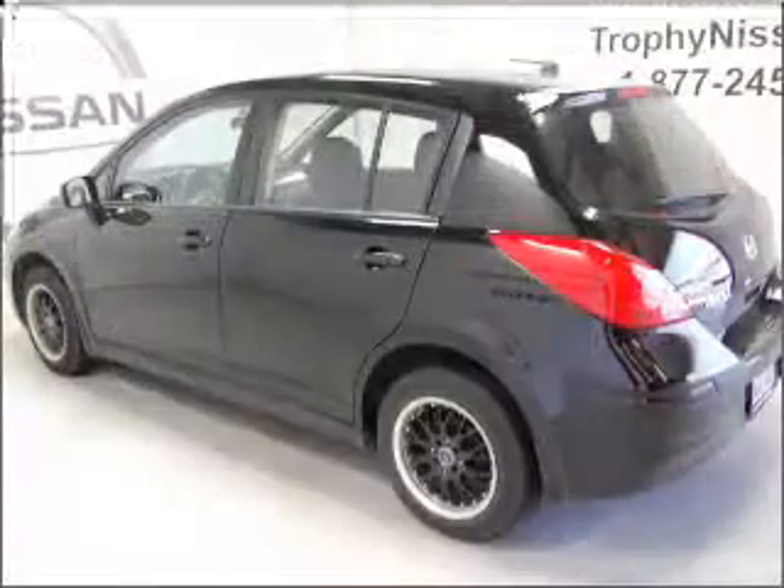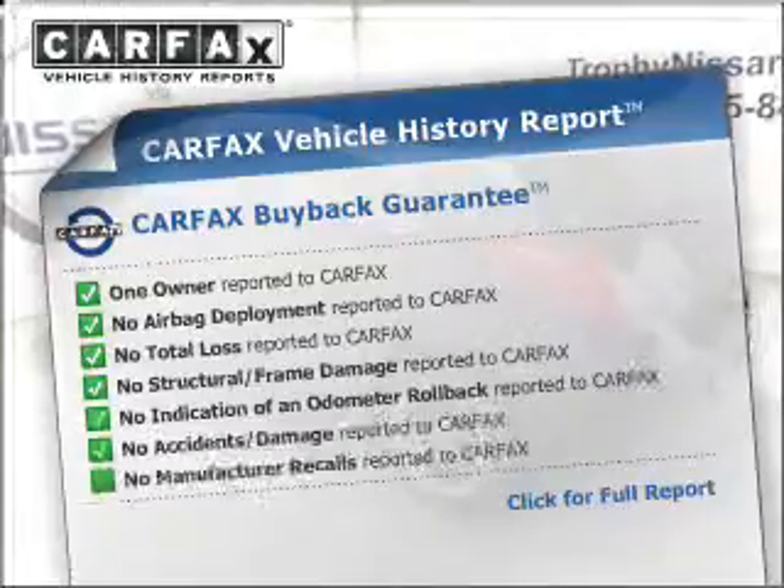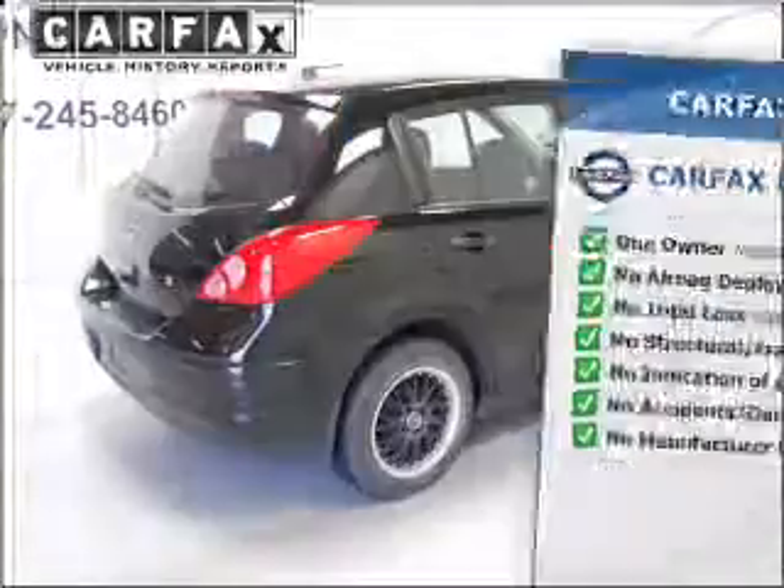Premium wheels give a more luxurious look. This vehicle comes with a Carfax report, which reduces your buying risk by providing the vehicle's history before you purchase.